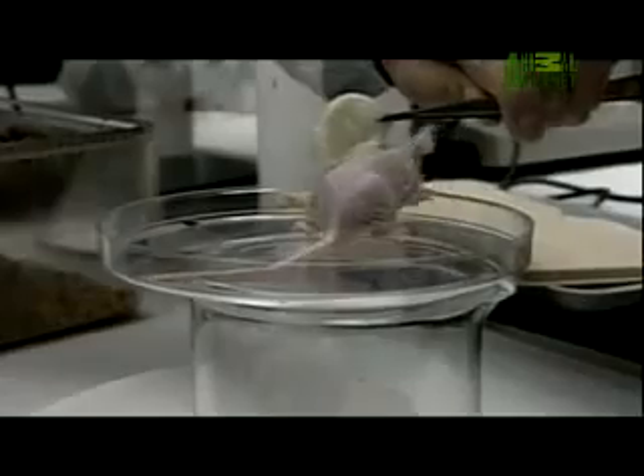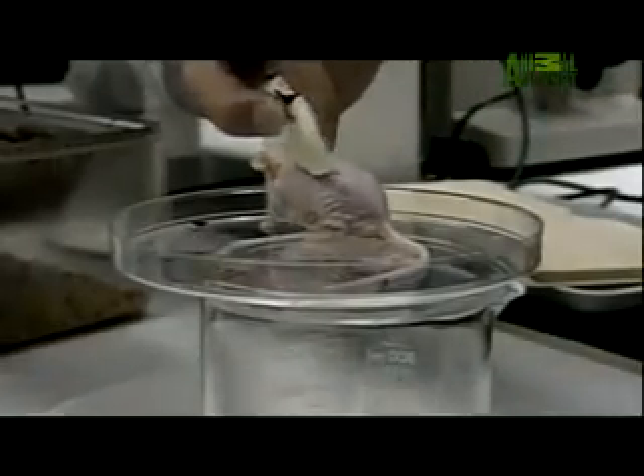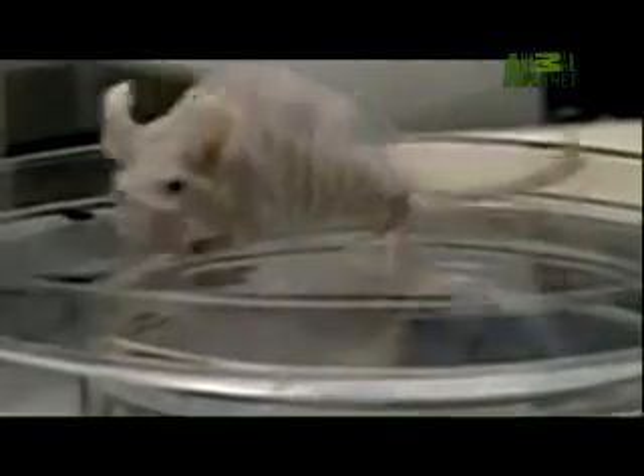Intricate and highly developed, an ear is the most difficult cartilaginous tissue to reconstruct. Yet the team has found a way.